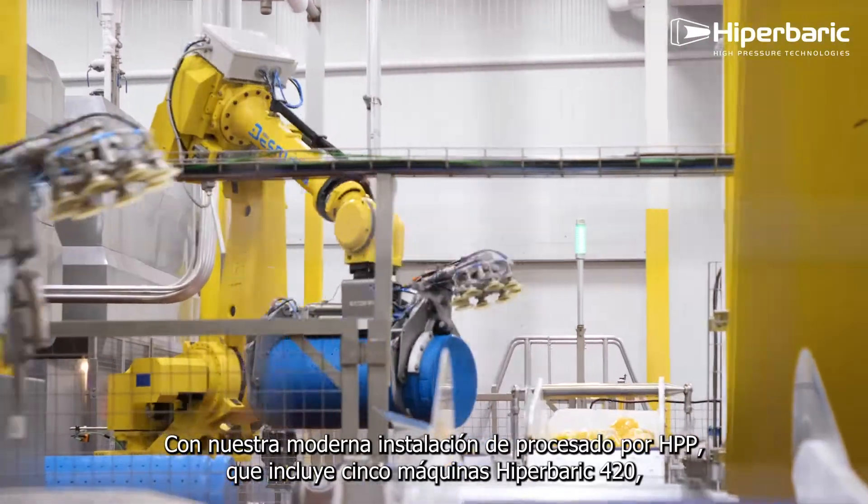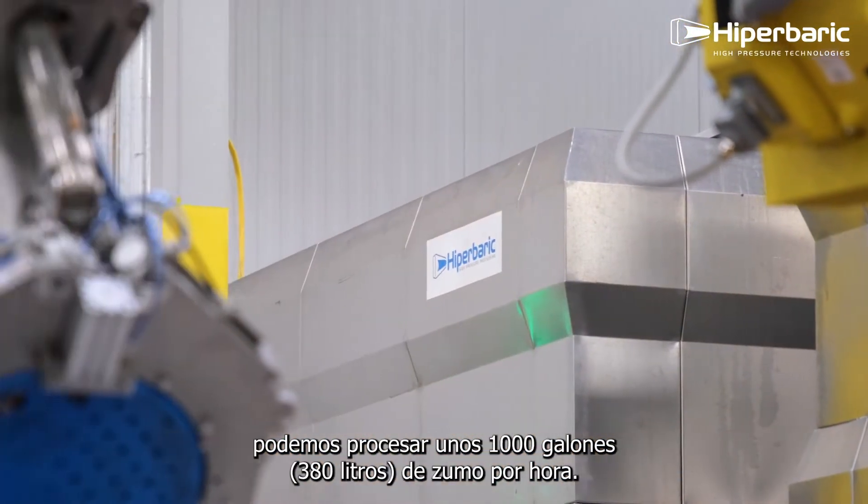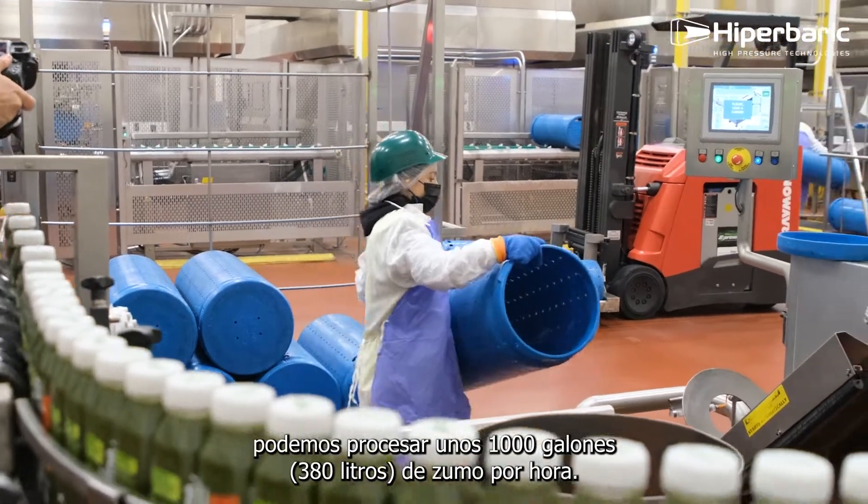With our state-of-the-art HPP processing facility, which includes five Hyperbaric 420 units, we can process about 1,000 gallons of juice per hour.